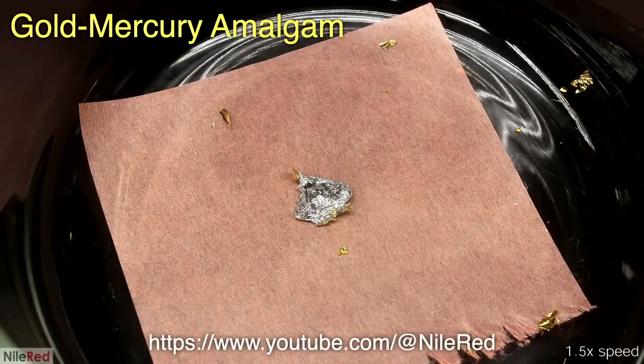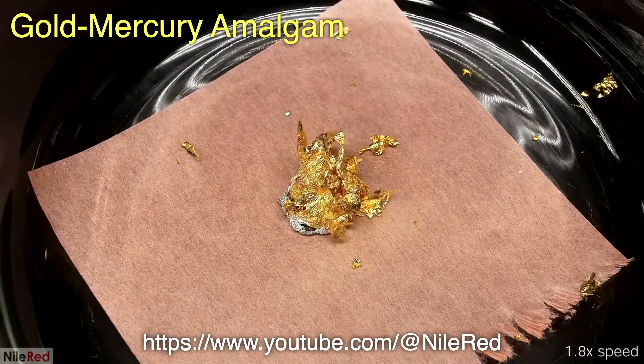If you haven't checked out Nile Red's YouTube channel, you should — he's done some very interesting gold experiments.